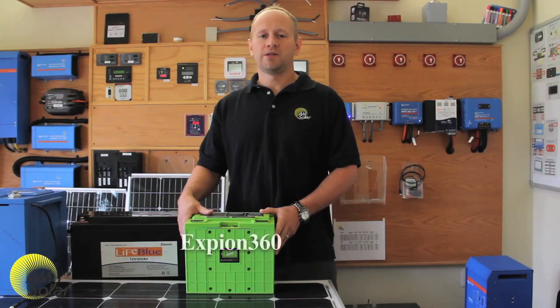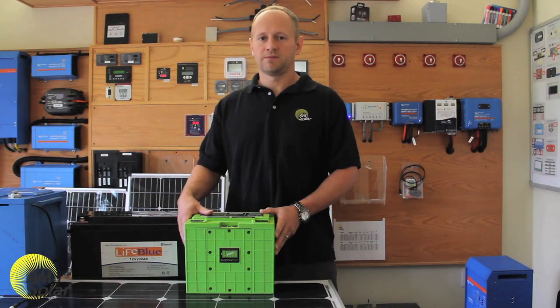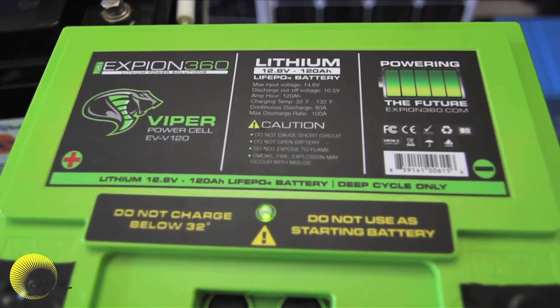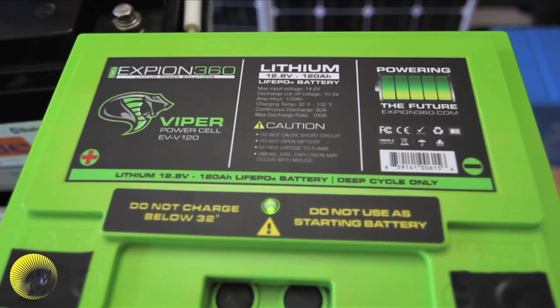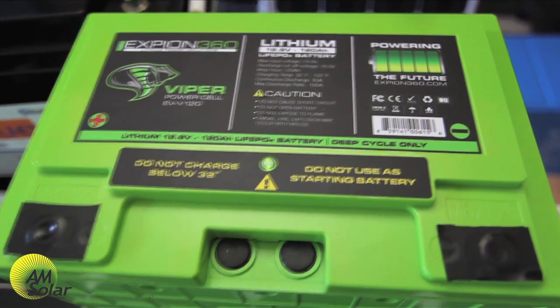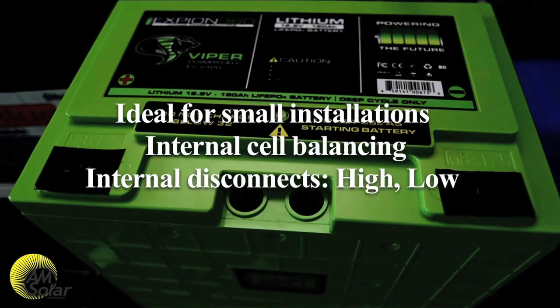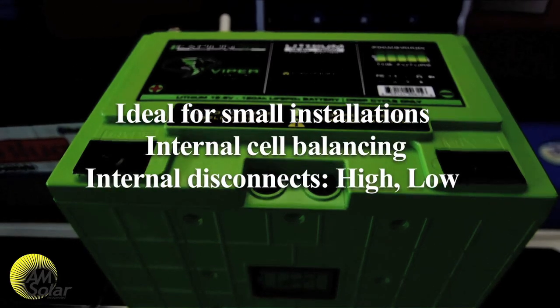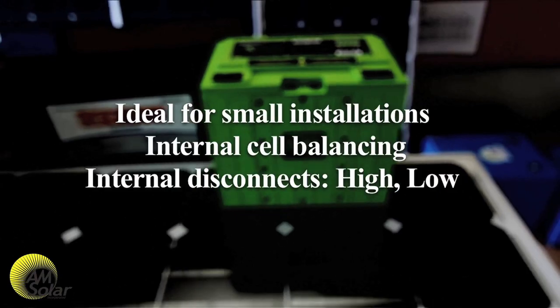Xbeyond 360 batteries are our newest lithium battery option. We like them because their small size makes them ideal for small projects, and they fit especially well in the tongue boxes of Airstreams. Xbeyond 360 lithium batteries come in one size — 120 amp hours — and allow for 160 amps of output current per pair, as they're usually installed in pairs. They have internal cell balancing and internal disconnects for high and low voltage, and the BMS is removable and serviceable.